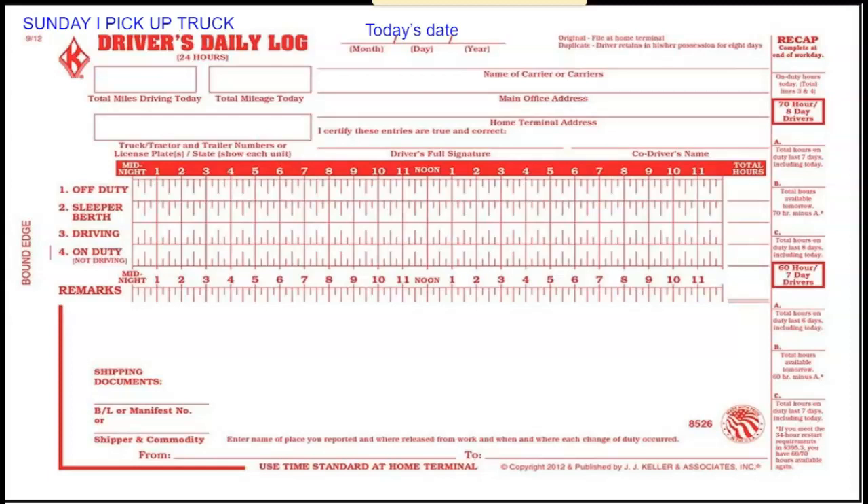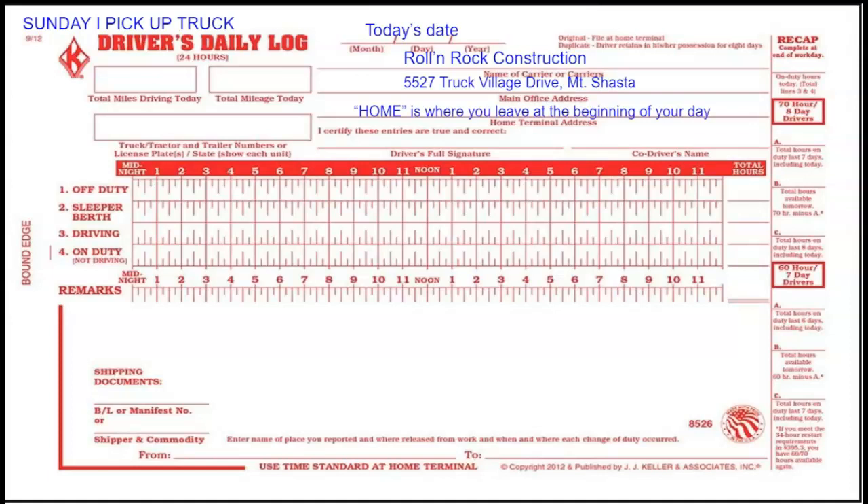For this example, I'm going to pick up a truck on Sunday and head to Sierraville to do some flagging. In the information at the top, the carrier is Rolling Rock Construction and the main office address is 5527 Truck Village Drive in Mount Shasta. The home terminal is where you leave at the beginning of your day — I am leaving from the Mount Shasta yard. I am driving truck 141 and towing message board 25. At the bottom, put where you're leaving from.